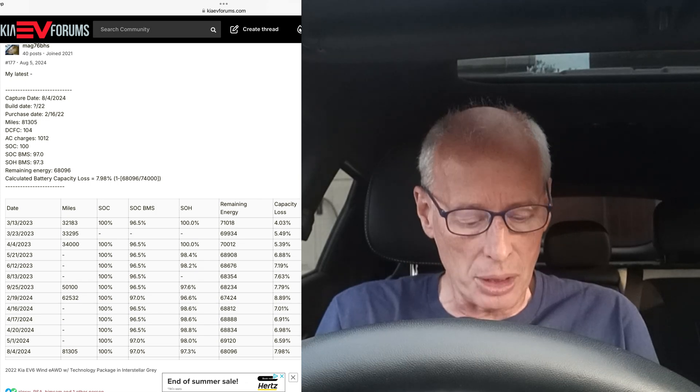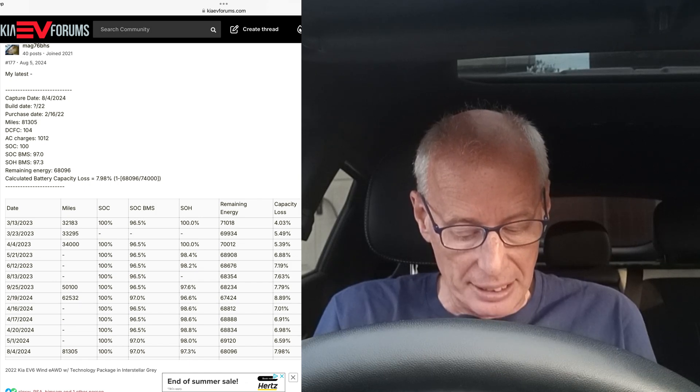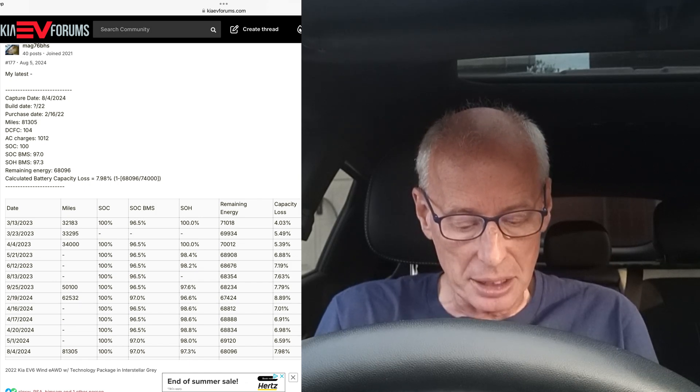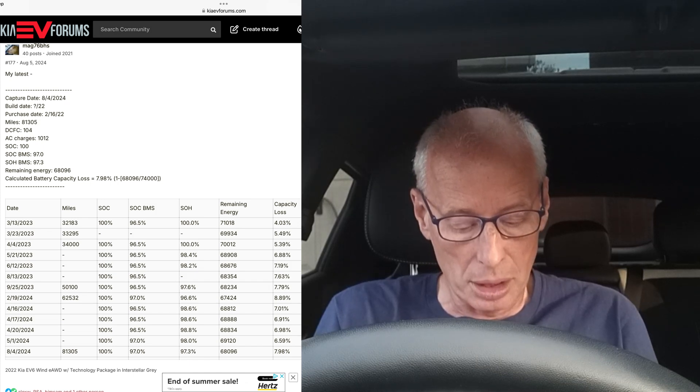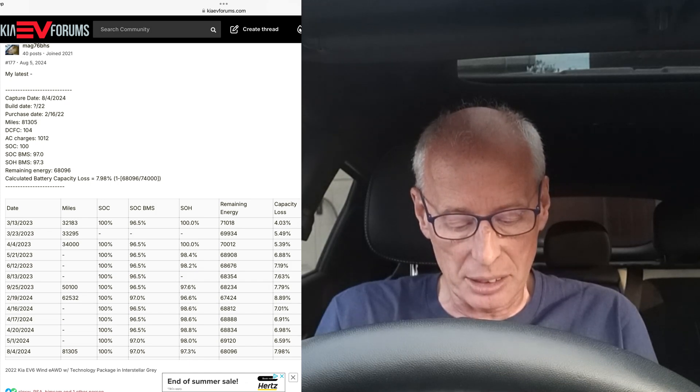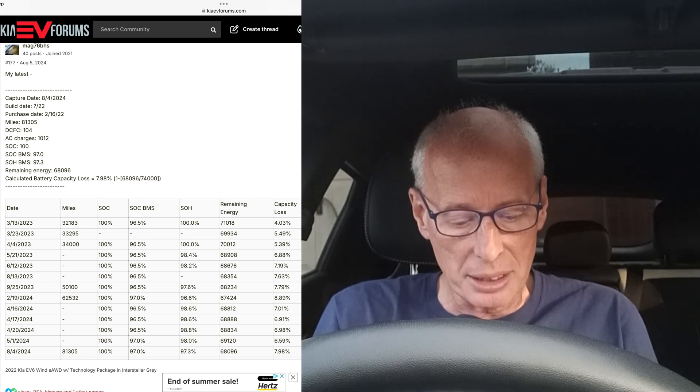As you can see on this post from MAG 76BHS, they've been recording this since 2023 when they were at 32,000 miles. They're now on 81,000 miles and their state of health is down to 97.3%, with remaining energy at 100% state of charge showing 68,096 kilowatt-hours.